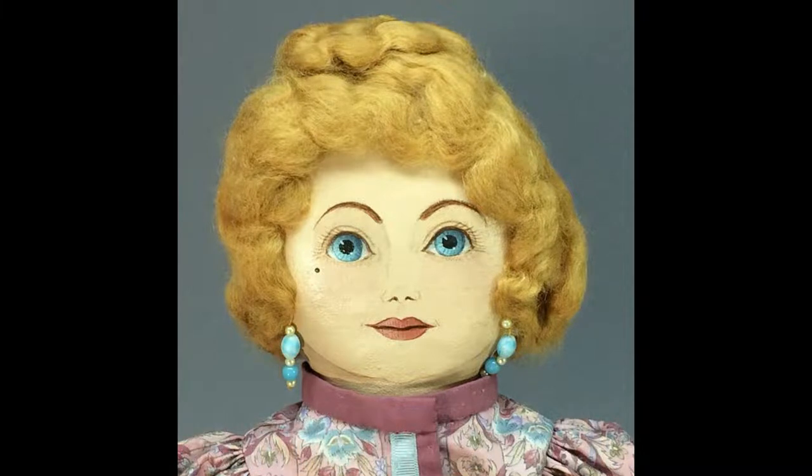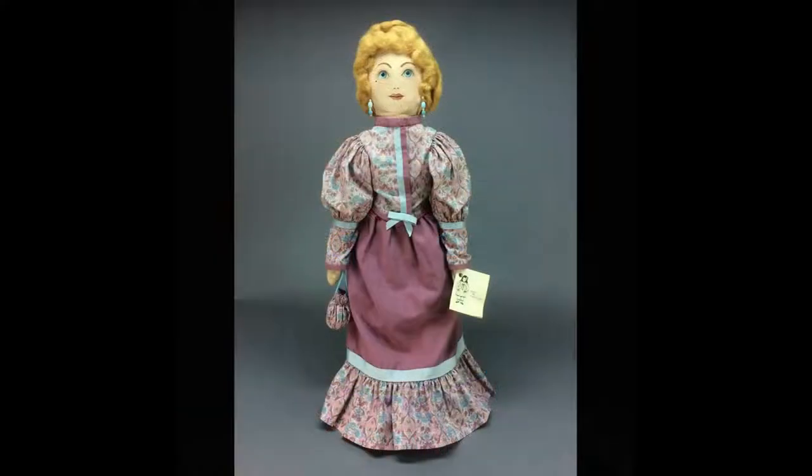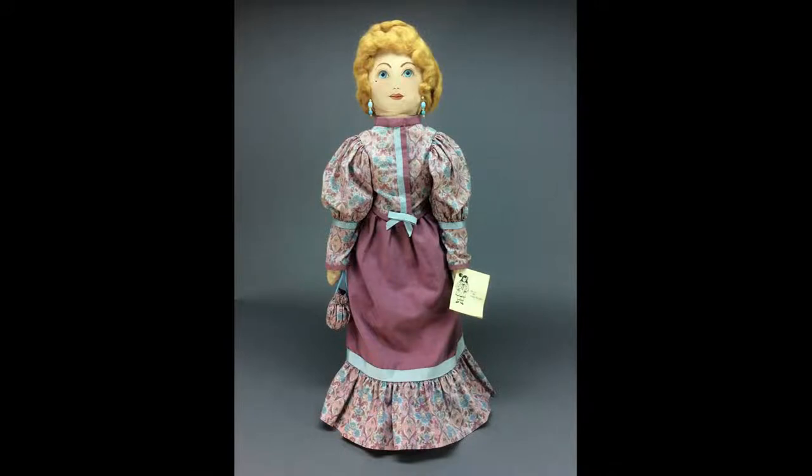A stunning cloth doll by artist Mary Bolger, hand-sewn and hand-painted, and dated 1988. Her name is Vivian, and she's 24 inches tall when standing and sits about 14 inches high.